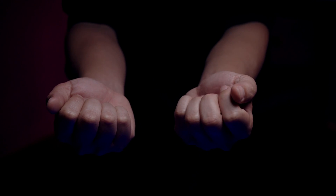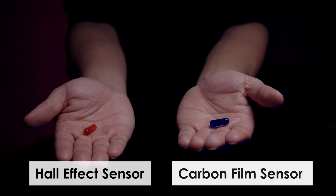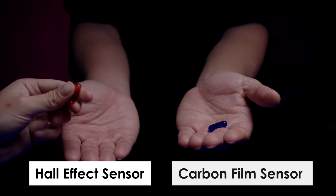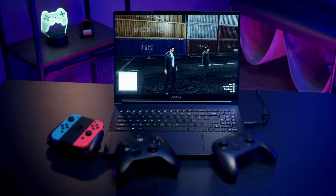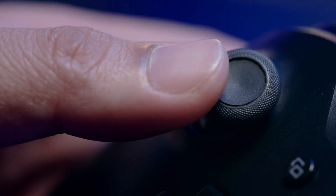You take the blue pill, you wake up and continue to suffer from drifting. You take the red pill, you stay in wonderland and I will show you how great a joystick can be. Remember, all I'm offering is the truth. There are many controllers on the market, but many controllers will experience drift over time.